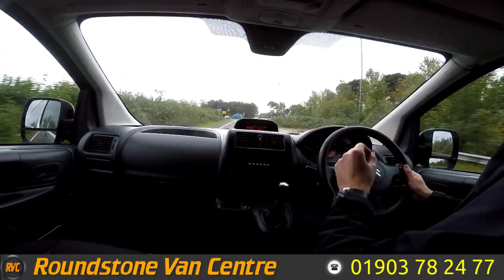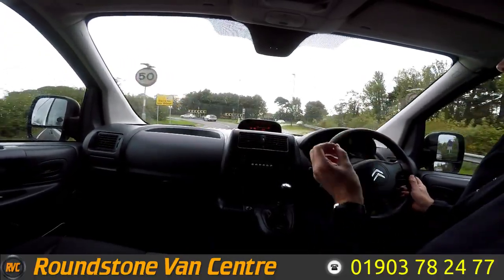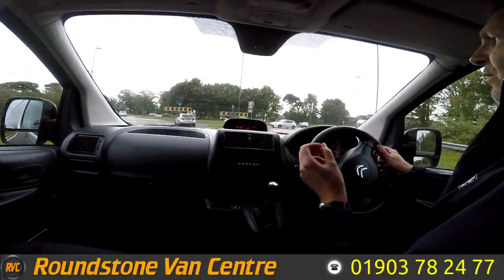And that is the final part of the video appraisal on the road test of our Citroën Dispatch panel van. Thank you very much for watching this video.